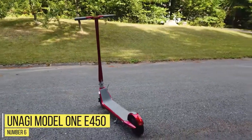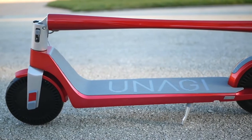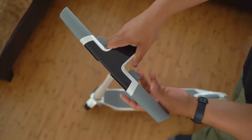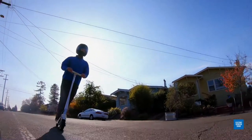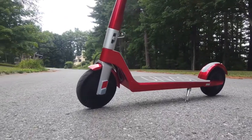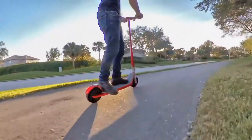Number 6: Unagi Model 1 E450. The Unagi Model 1 E450 is the ideal scooter for commuters thanks to its lightweight magnesium alloy handlebar, which is 33% lighter than aluminum, and an easy-to-carry one-click folding system. The style and performance go hand-in-hand with this one as it includes a dual motor that powers each wheel. Even though this model tops out at 15 miles per hour, it handles slopes with ease, and does great even in low visibility conditions.